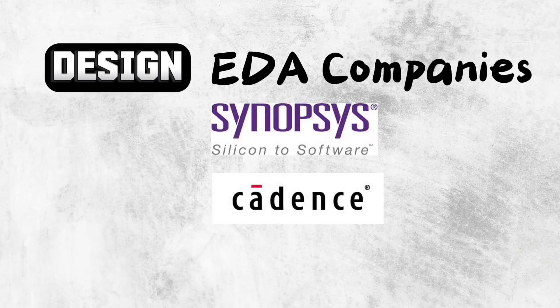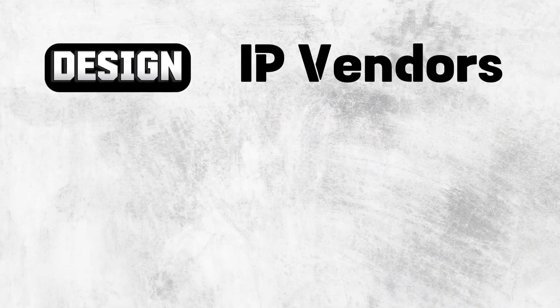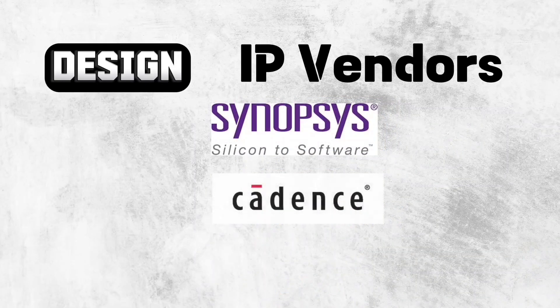Synopsys, Cadence, and Mentor Graphics are key players in EDA. We reuse already available work while designing these complex chips, and here we get companies which directly sell their small blocks called IPs — these companies are termed as IP vendors. Here you will find companies such as ARM, RAMBUS, and SIVA, and EDA companies like Synopsys and Cadence have also expanded into this portfolio.